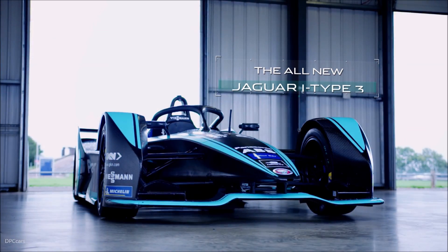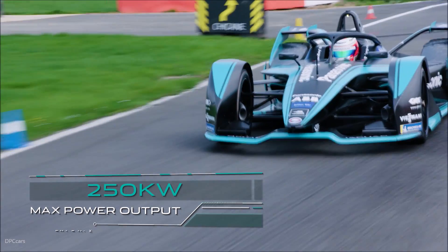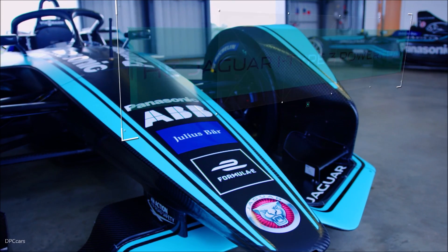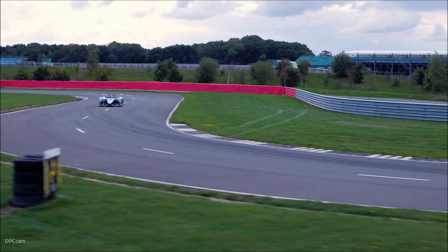The all-new Jaguar i-Type 3 is faster, has greater efficiency and improved range. Jaguar Racing have developed the Jaguar i-Type 3 powertrain entirely in-house, which we believe is a first for Formula E.